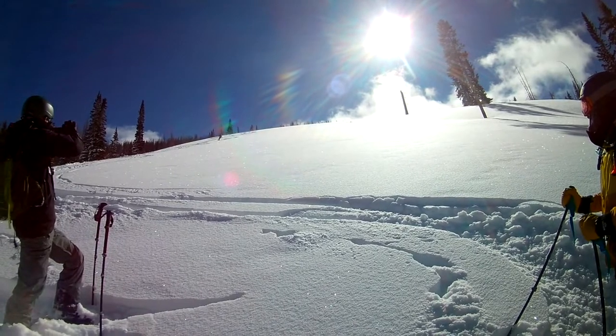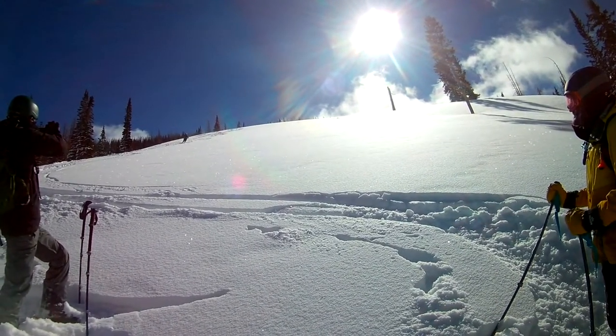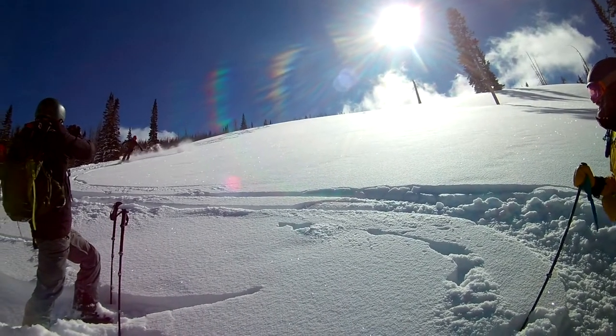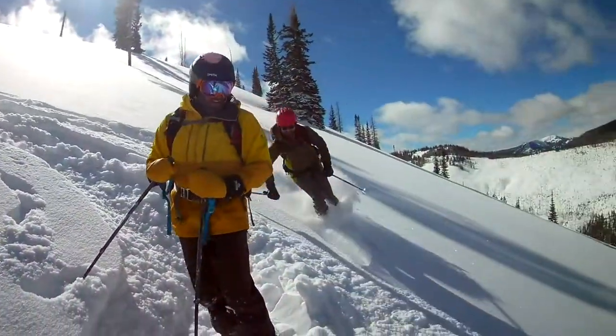Our last sizable snow storm was on January 9th, but we managed to get a foot of new snow the day before our arrival. Fortunately, we were the first ones to the yurt after the storm and could set our own skin tracks and had fresh lines every run.